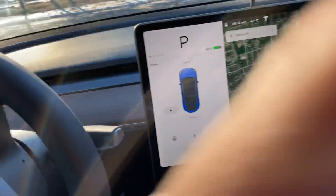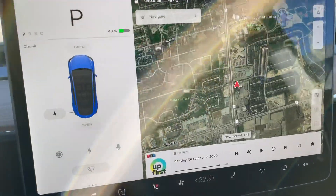Funny story, sort of. Just after I made that video this morning about how the Model Y is handling the cold, this happened about 20 minutes ago.